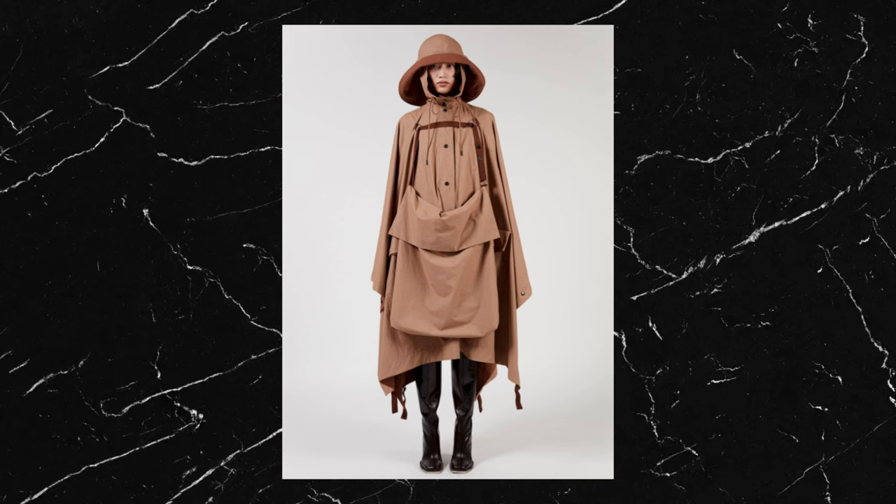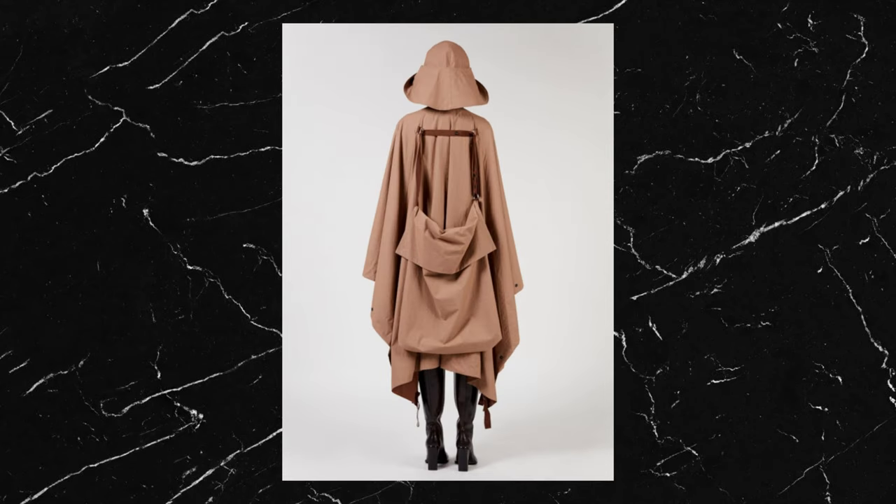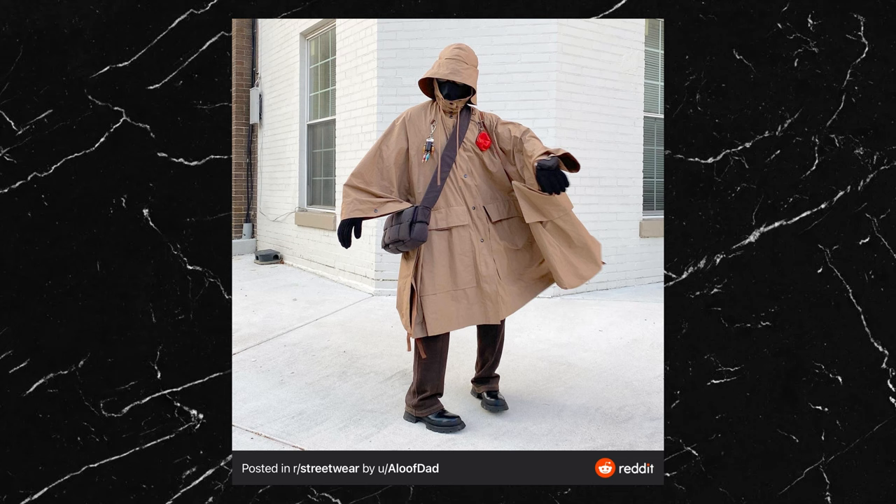Starting with that top piece — this is the La Mer rain cape. It's essentially a poncho but with some super nice details like that bucket hat style hood and also a built-in tote bag that looks like it can be detached. I've always loved the look and idea of ponchos; they have this effortlessly oversized look whilst also being really practical, keeping you warm and dry. I believe this La Mer one is from their Autumn/Winter 2020 collection, so probably quite hard to get hold of now, but there are plenty of alternatives available which I'll link down below.